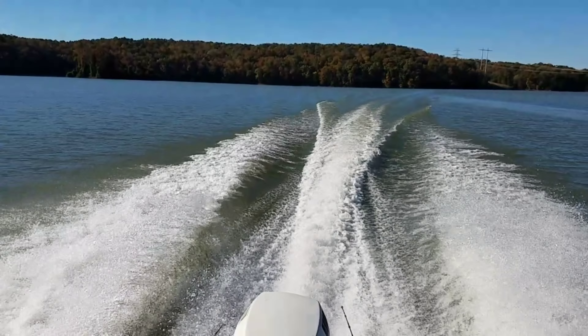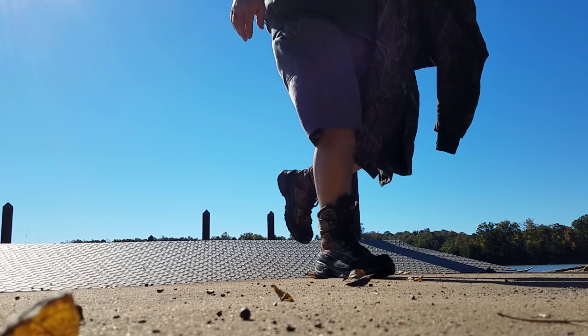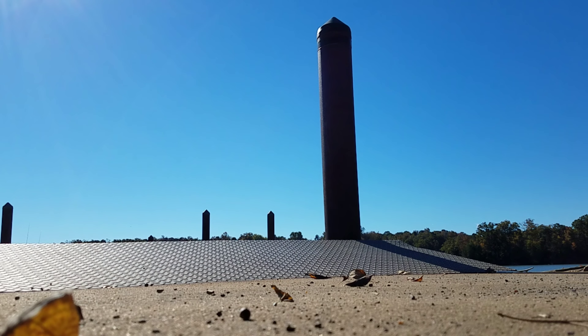I think the low last night was 42, so it was pretty chilly this morning. It warmed up quick though — I wasn't in those coveralls very long.